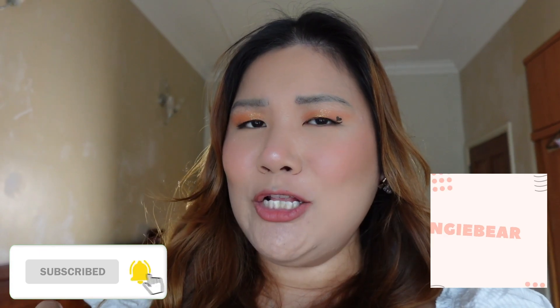Hi everybody, welcome back to today's video! I hope you guys are doing good. Today I feel like trying on some clothes for you guys. If you know me, you know I am also a plus-size girly. My name is Angie — don't forget you can follow me on Instagram at Angie Bear, and you can also subscribe to my channel if you want to see more of me trying on clothes. Let's get into today's video!